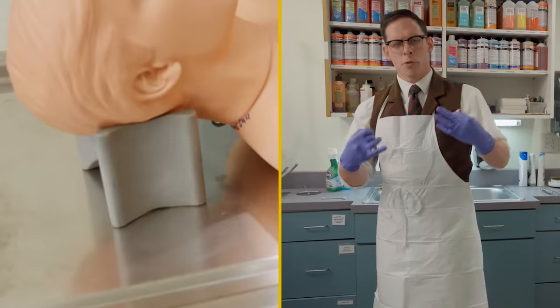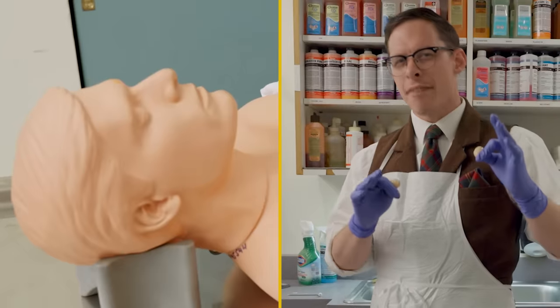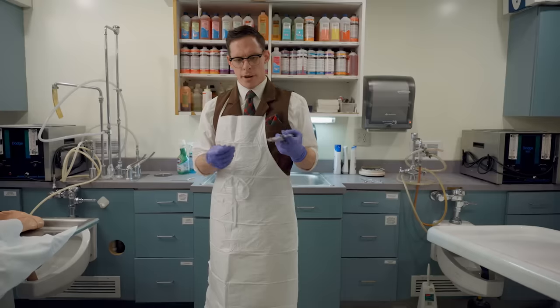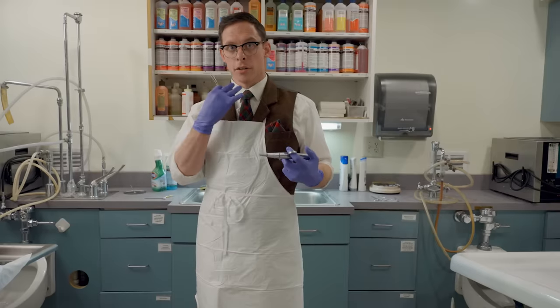One of the first steps of embalming is setting the features — making the face into a natural expression. These are called eye caps. Sometimes when people die, their eyes are open and we can position the eyelids to stay that way. We use a device called the needle injector that actually punches sharp brads into the upper and lower jaw to keep it in place.